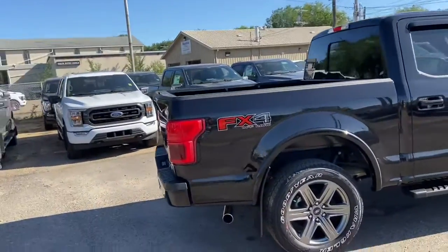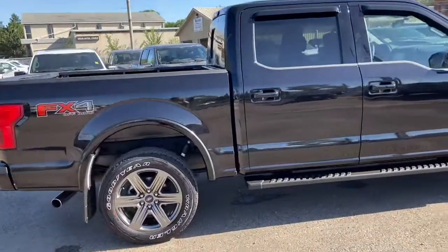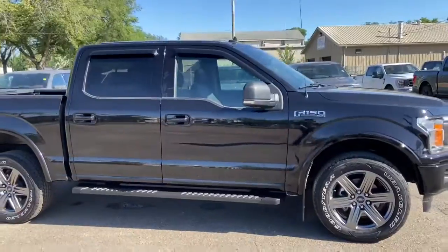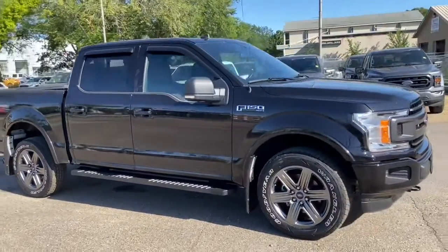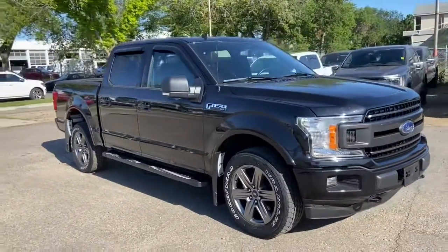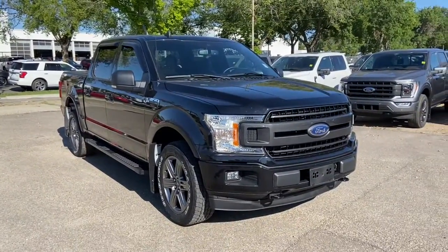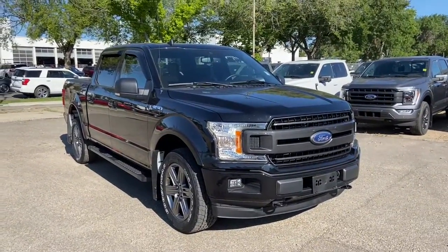Obviously not going to cover everything about this truck in this short video, so if you have any further questions please get in touch at waterlooford.com or come stop by our dealership at 11420 107 Avenue Northwest in Edmonton, Alberta. To stay up to date, make sure you like us on Facebook, follow us on Instagram and Twitter, and subscribe to our YouTube channel.